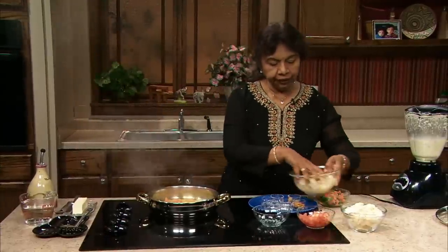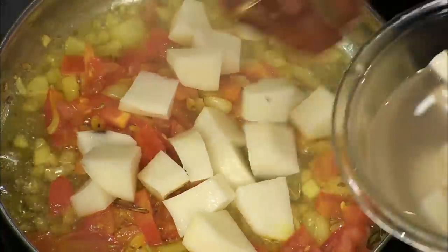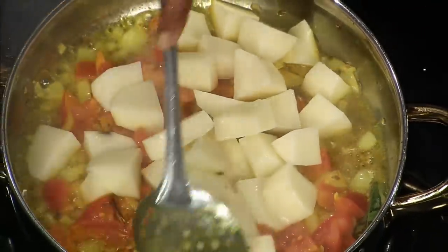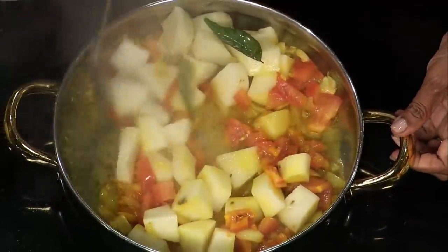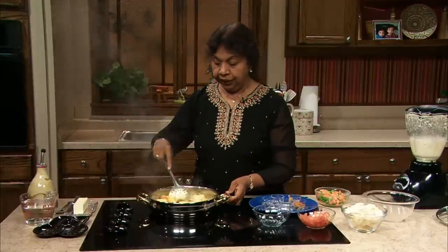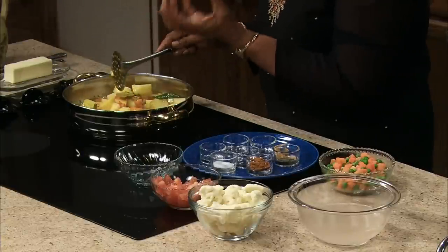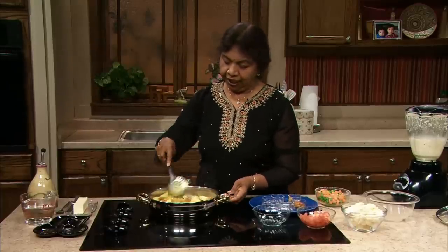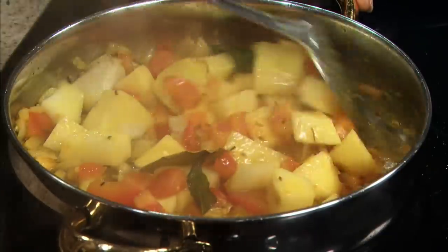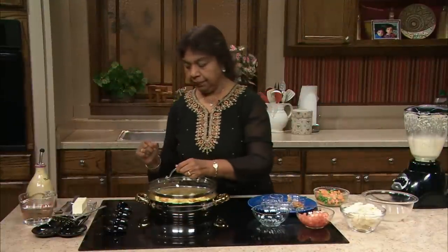Now I'm going to add the parboiled potatoes, which I cubed. You can use a russet potato or an Idaho potato because when it cooks it maintains its texture nice and firm. Did you know you can use the same ingredients — potatoes and cauliflower — and make a dish called alugobi? That's very popular using almost the same ingredients. But now I'm going to make vegetable kurma.